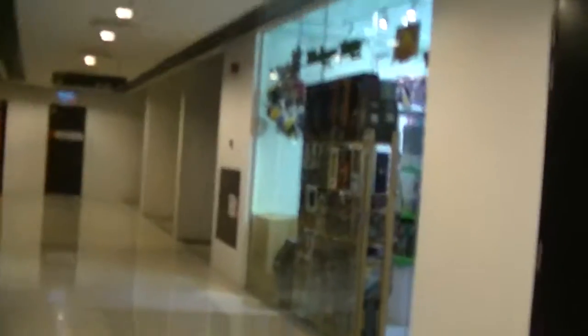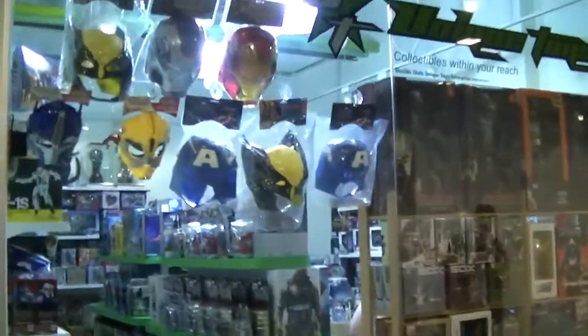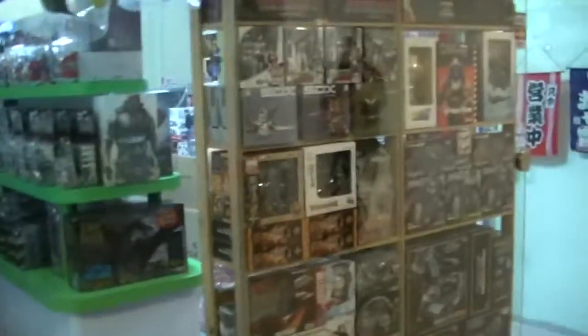Here there will be Unique Toys. Unique Toys used to be in Queens Bay Mall. So this is the shop — smaller than the one in Queens Bay Mall. You can see all the masks — Halloween stuff and whatever. On display, not much.